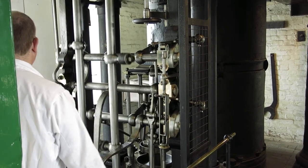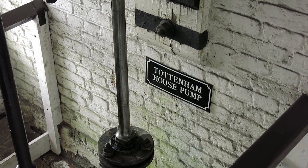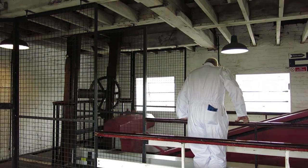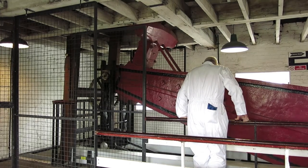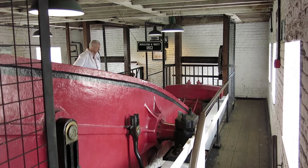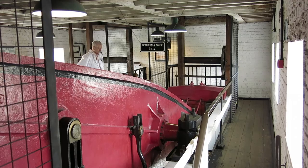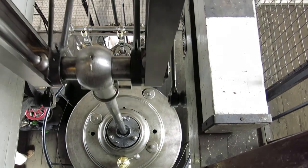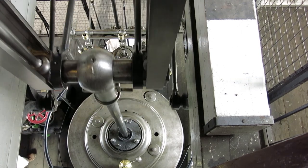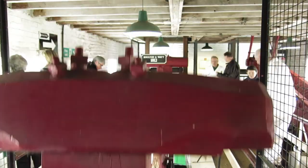The water comes out here. Just a couple of notes.